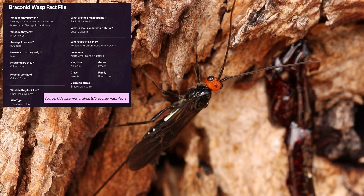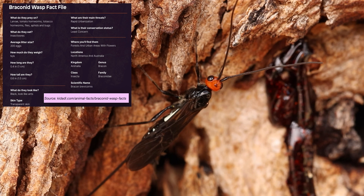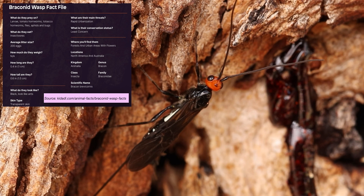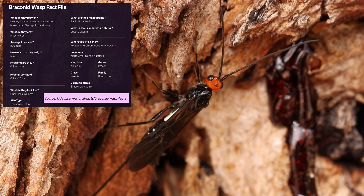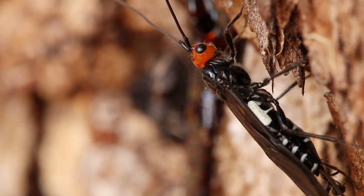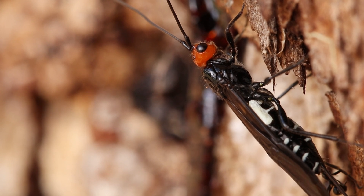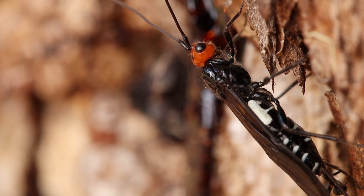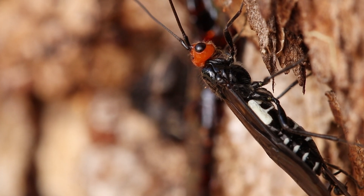The majority of brackenid wasps are tiny in size and are extremely dull colored. Their wings often sport bands and spots. Generally, male brackenid wasps are smaller than females. Female wasps are noticeably bigger due to their ovipositor — the organ that they use to lay eggs in their host. Many species of these parasites have orange or red colored abdomens as well.